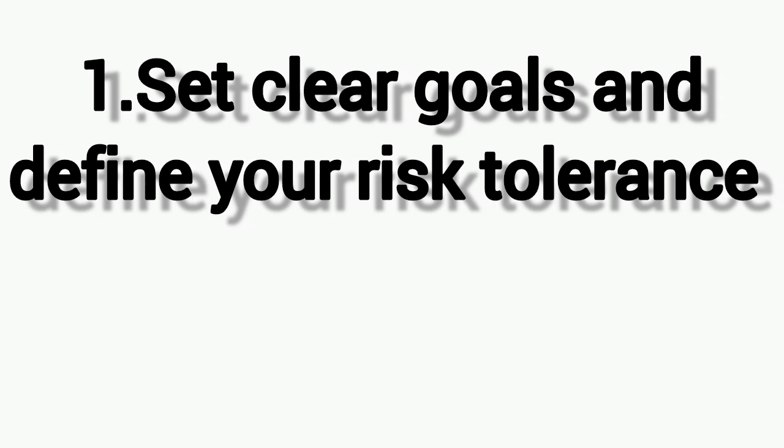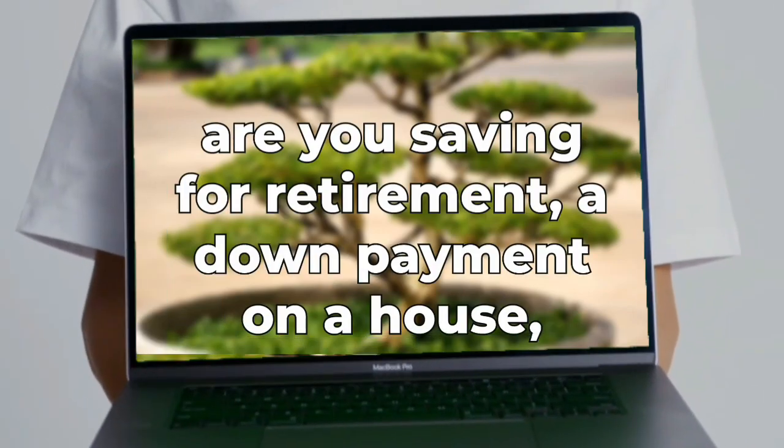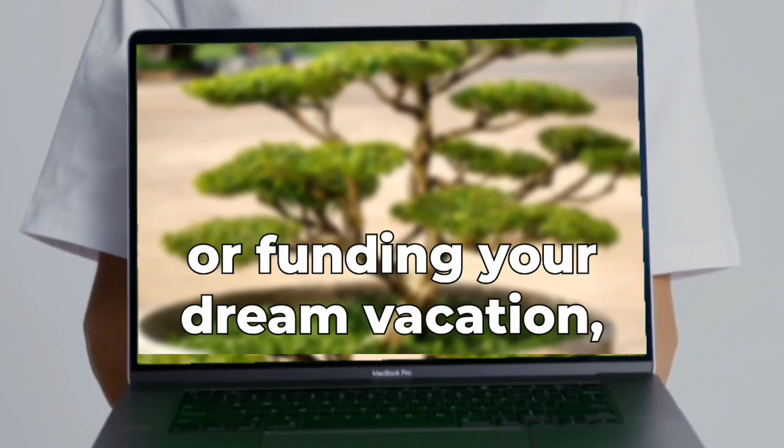Strategy one: set clear goals and define your risk tolerance. Start by having a clear vision of what you want to achieve with your investments. Are you saving for retirement, a down payment on a house, or funding your dream vacation?